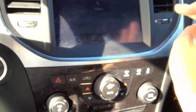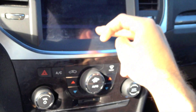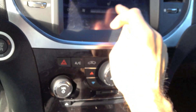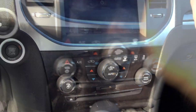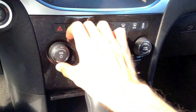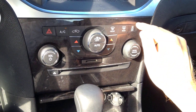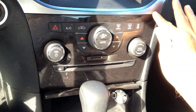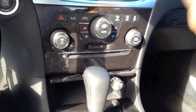The infotainment center doesn't seem to have nav or anything like that. It seems to have Bluetooth because you can see phone settings. Climate control — everything is touch screen and it seems responsive. A little bit better than Ford's MyFord Touch system. Climate control is dual zone. You still have physical buttons. The hazard button is placed in a terrible location — they integrated it within the climate control, so somebody will hit it by mistake.